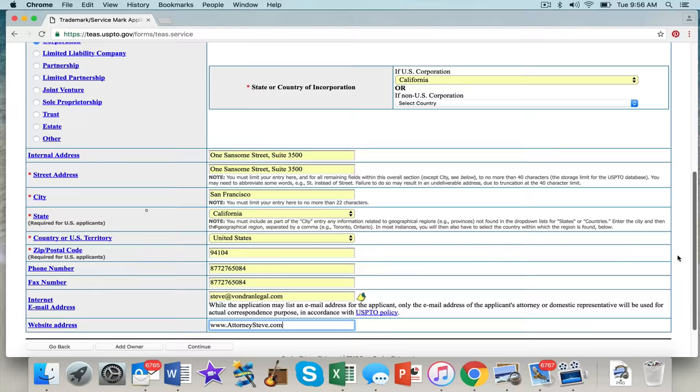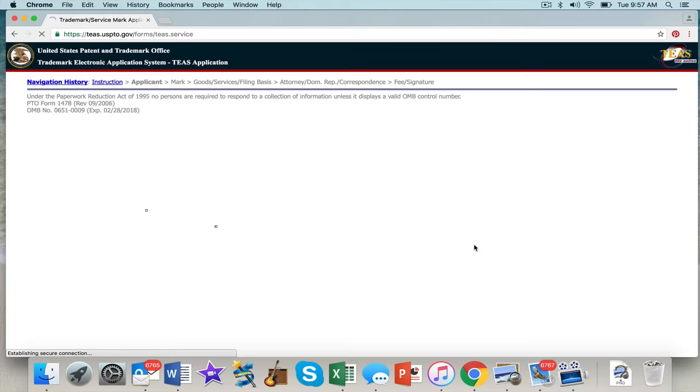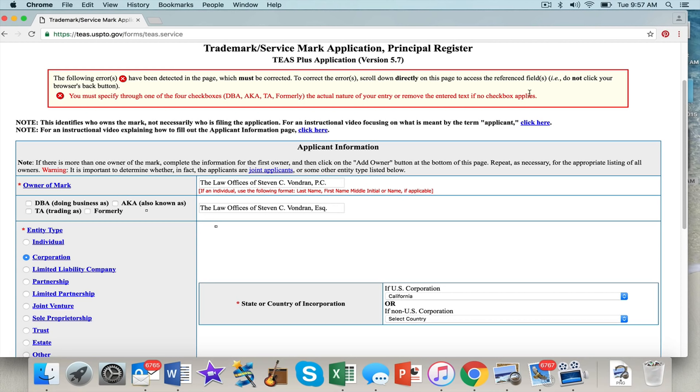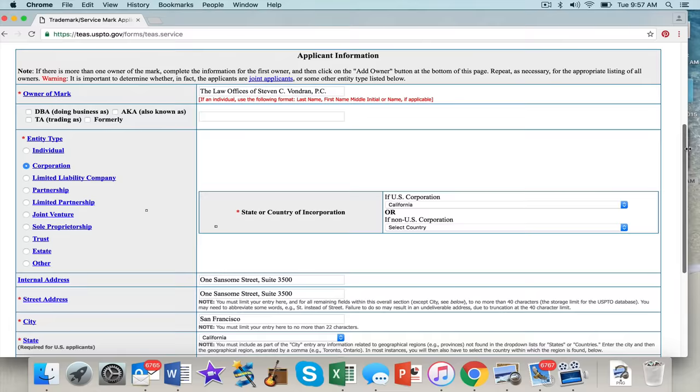Check to make sure everything is right — you want this to be accurate. If you make an error, you will see an alert at the top. For example, I accidentally pre-populated a DBA field — 'also known as' — that I did not want. I'm not a DBA, I'm not 'also known as,' it's none of that. So just clear that and continue.